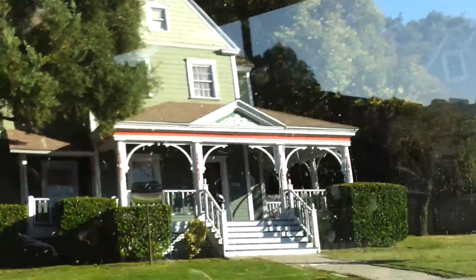Now we just turned on to a very famous street. This is Wisteria Lane from ABC's Desperate Housewives. I'm going to point things out and take some pictures here.